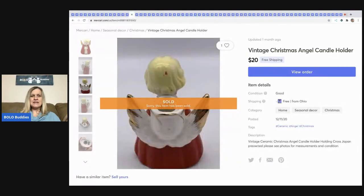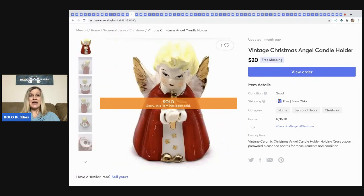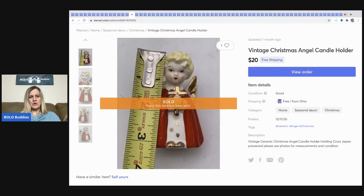This is a vintage candle holder I picked up at a thrift store for about 75 cents. It says 'Made in Japan' — I love selling Made in Japan items. This little angel sold super fast for $20 free shipping. She's just itty bitty, a little over three inches tall.